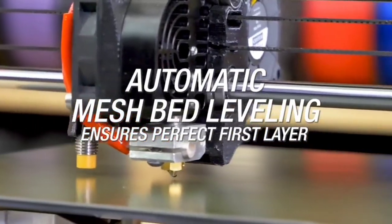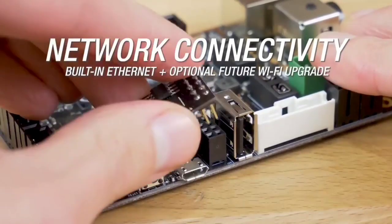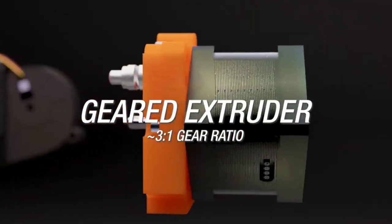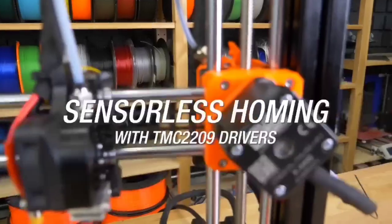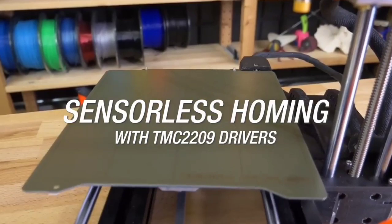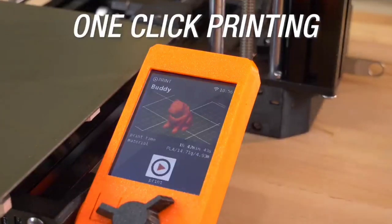Well-designed software walks you through the process of preparing your model for printing. And when it is time to print, the Prusa Mini Plus performs relatively quickly at the 0.2mm quality print mode. We were pleased with the quality of all our test prints, including those that featured parts that had to fit precisely together. Though pricier than most beginning printers, the Prusa Mini Plus doesn't make you jump through a lot of hoops to get your printer calibrated and set up. We think it's a great alternative to the Monoprice Voxel.